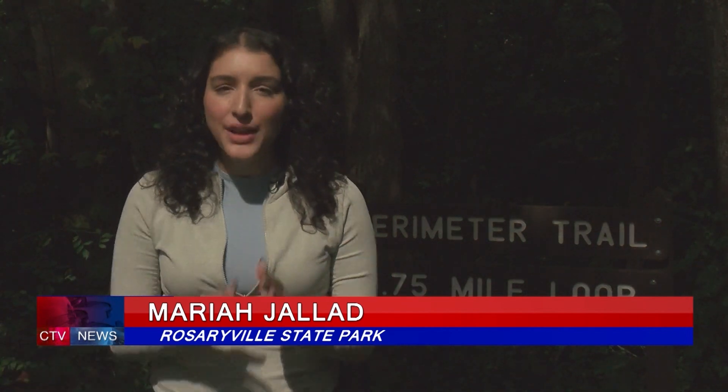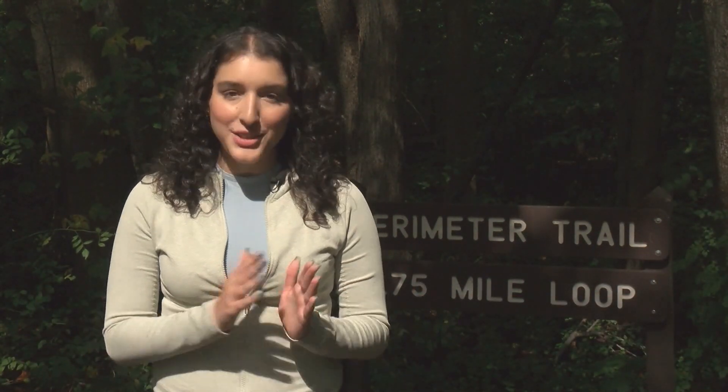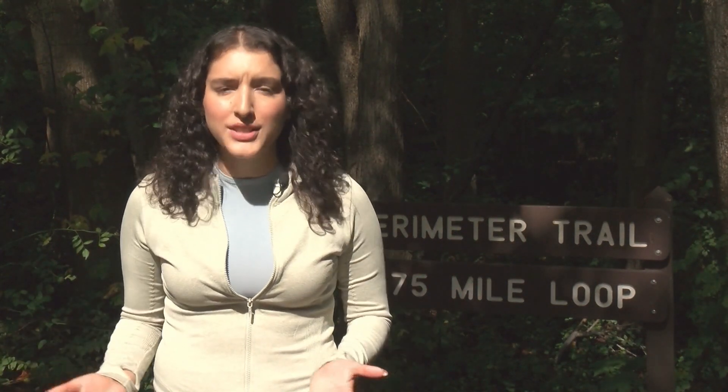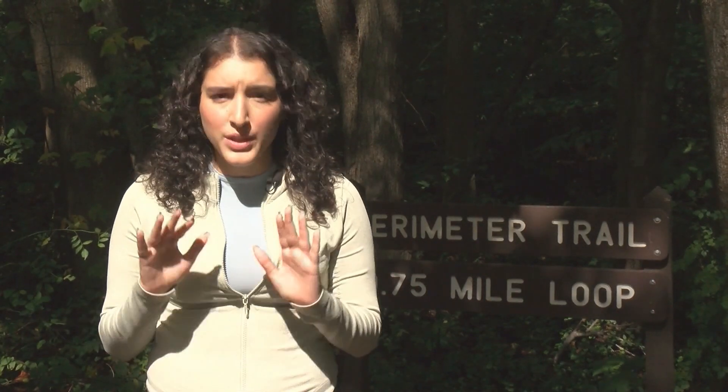Prince George's County is home to three Maryland state parks, and Amariah Gillette took a trip down to Rosaryville State Park to get her lay of the land. October is officially upon us and the weather's cooling down. If you're a fan of outdoor activities, I'm sure you're looking for your next great hiking trail or outdoor excursion. We've got some great parks here in the county, so let's talk about some hiking tips to make sure we're going to be safe.